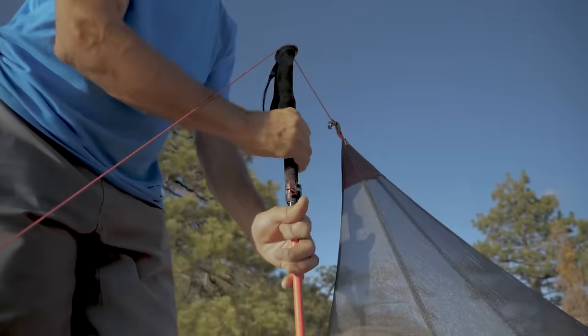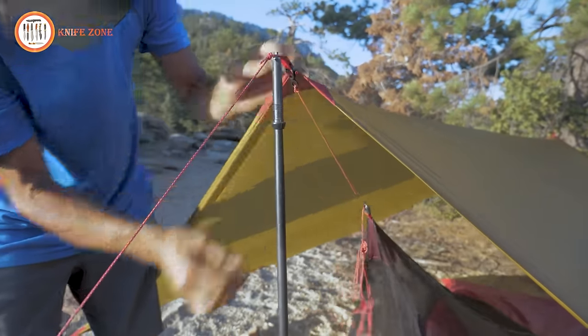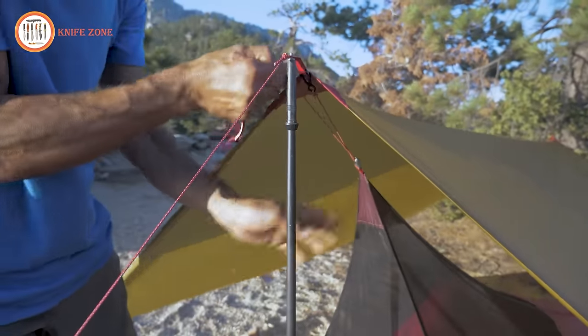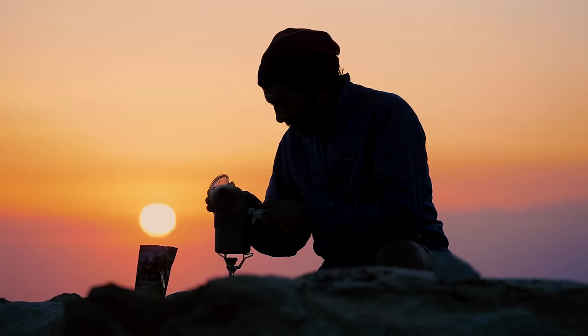Alternatively, the Mesh House One can be set up with a tree, eliminating the need for poles. To attach the Mesh House to a Thru-Hiker wing, clip the cord to the webbing loop in the wing. When storing the shelter, ensure it is clean and dry, and store it uncompressed to prolong its life.